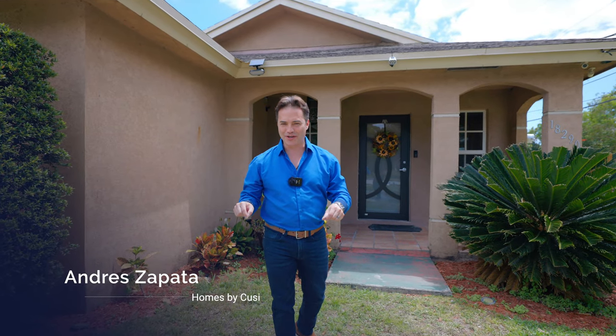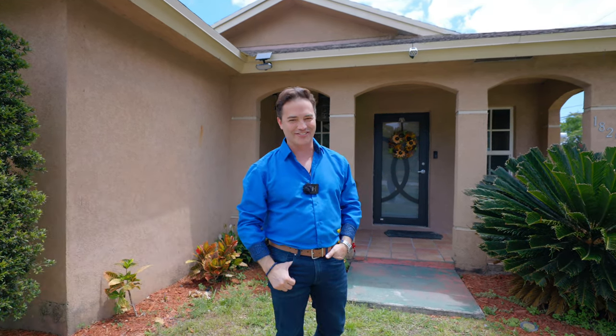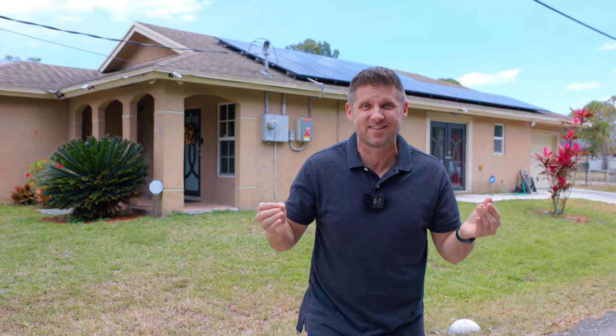And now you have the opportunity to live here, thanks to our newest listing — just eight minutes from I-95. Which means you can have your large lot with quiet neighbors and no HOA requirements, all while being just minutes away from virtually anything.